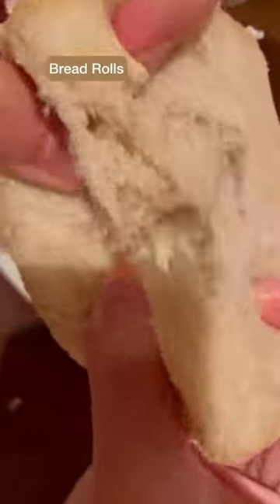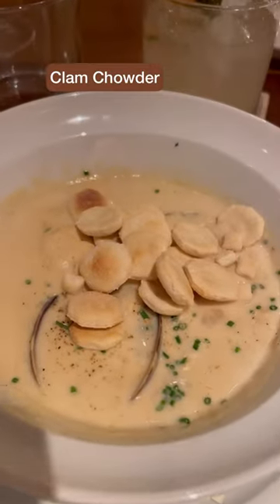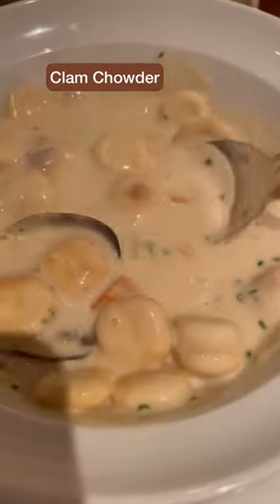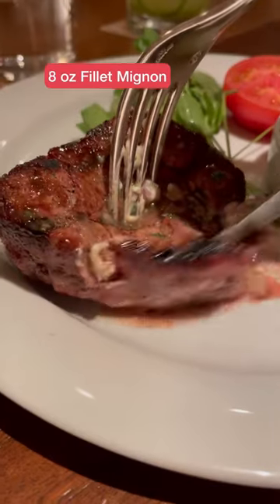These scallops were absolutely my favorite thing here. I was so sad when there was no more bread — the rolls are on the house and they were so soft. Started off the set menu with some clam chowder. You could tell the clams were fresh, and it was so creamy and savory — nothing but comfort.